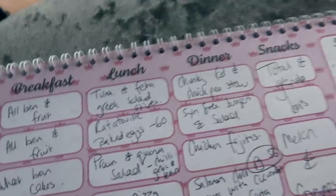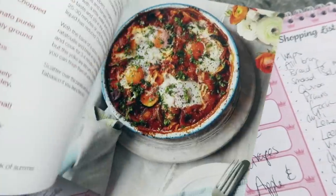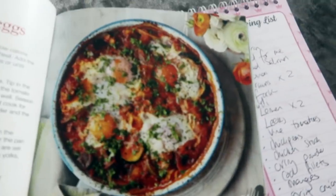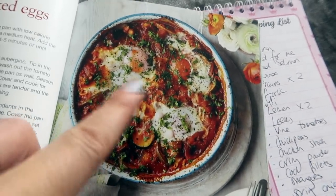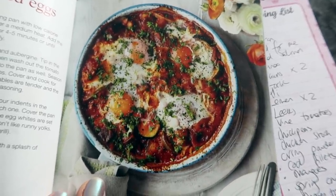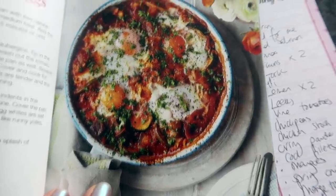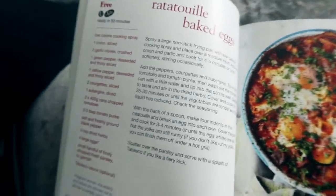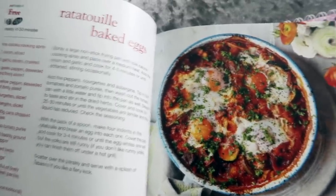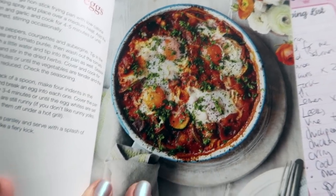Then ratatouille baked eggs. This is really lovely — basically just ratatouille, which I make quite a lot, but you crack some eggs into it. All you need is onion, garlic, peppers, courgettes, aubergine, tinned tomatoes, a bit of tomato purée, the eggs, and some dried herbs. It's a really easy meal. You can have this for lunch, serve it with toast, or you could actually eat it quite easily for breakfast. It's completely syn free so I highly recommend this one.